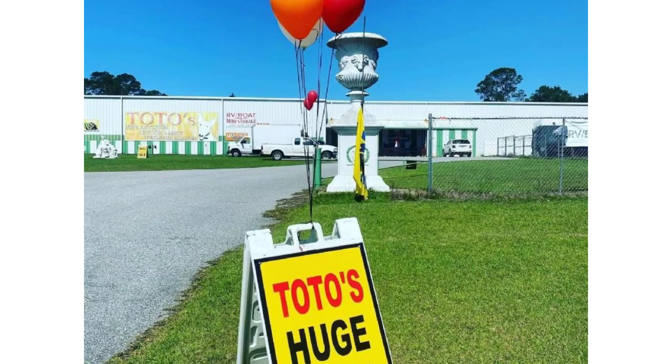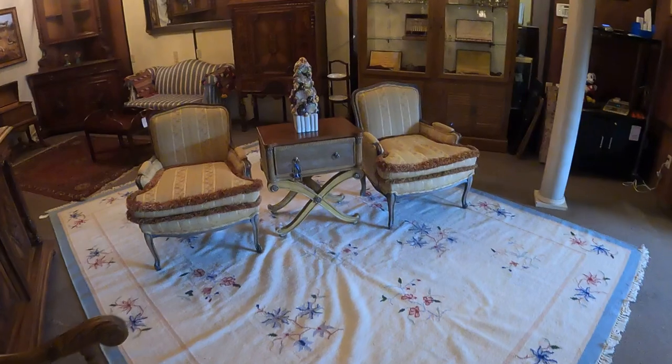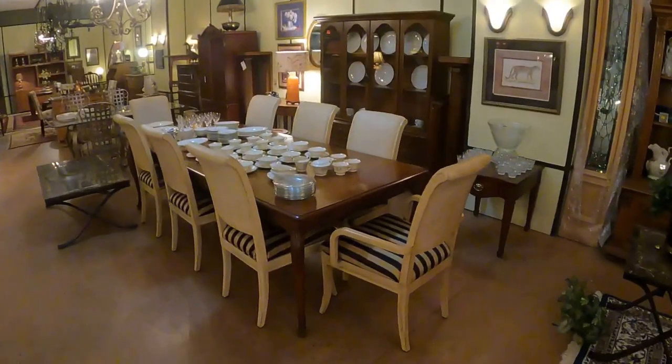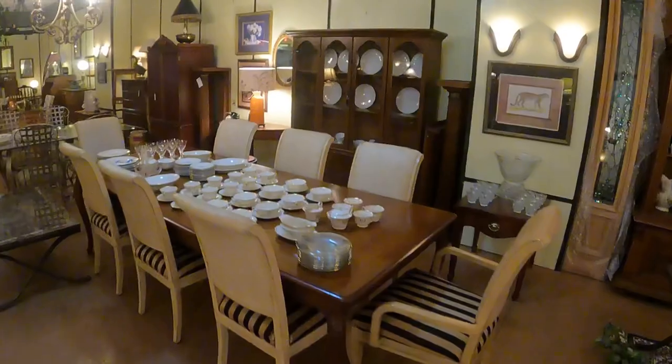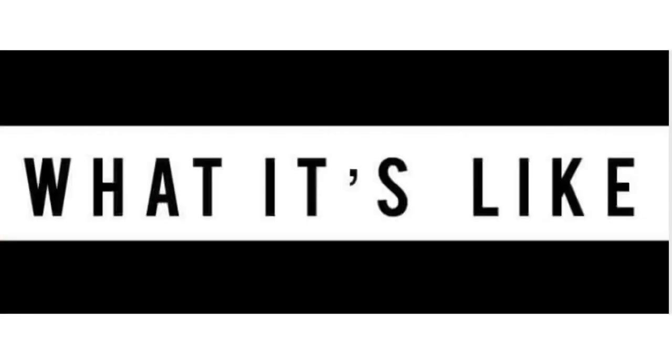Today we are back at Toto's Antiques located just outside of O'Clockney, Georgia — Route 19, just outside of Thomasville. If you're in the market for a unique piece with history and you're down this way, be sure to stop in and check them out. Tell them Jay from the What It's Like YouTube car channel sent you. That's me, I'm Jay. Welcome to What It's Like.